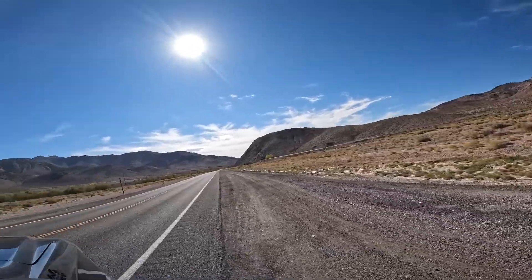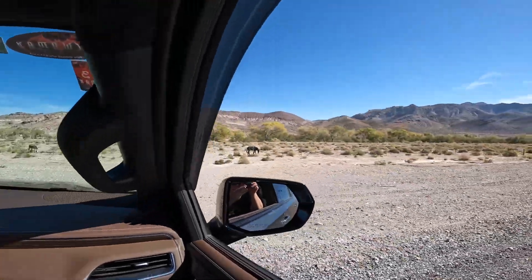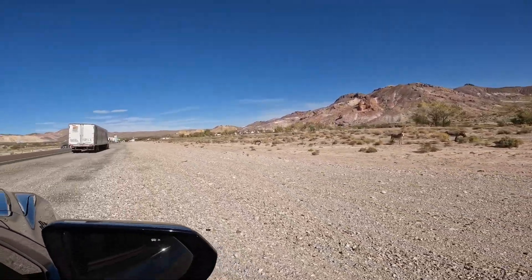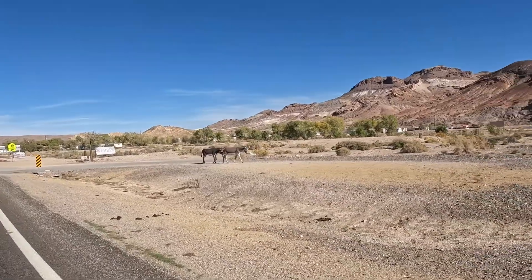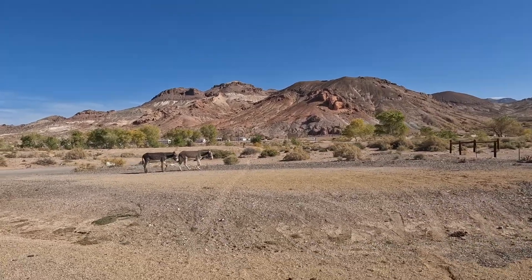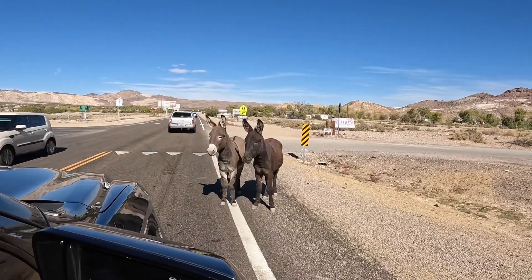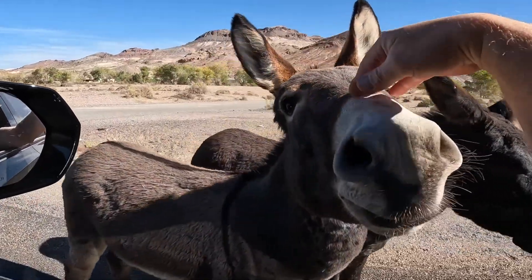We're turning around because we spotted some wild dogs — actually donkeys! We're going down the road just a short way because everyone's pulling over. There are a few more down there. Hello donkeys!